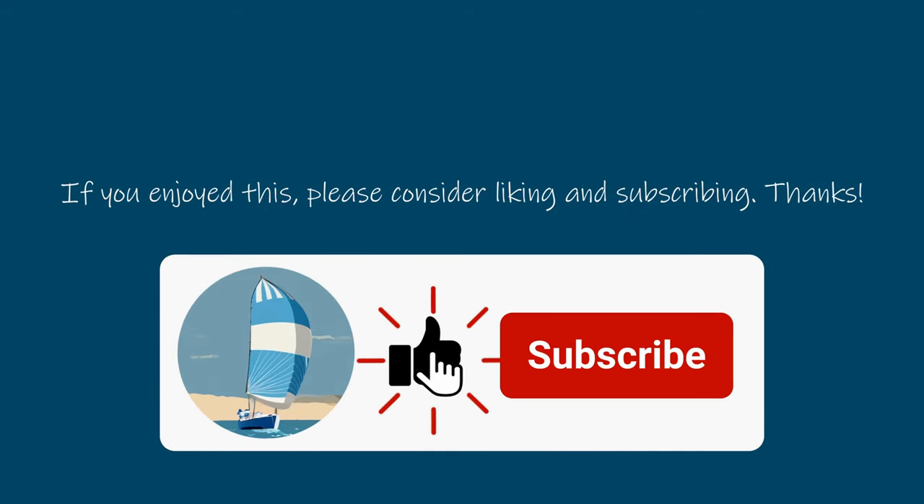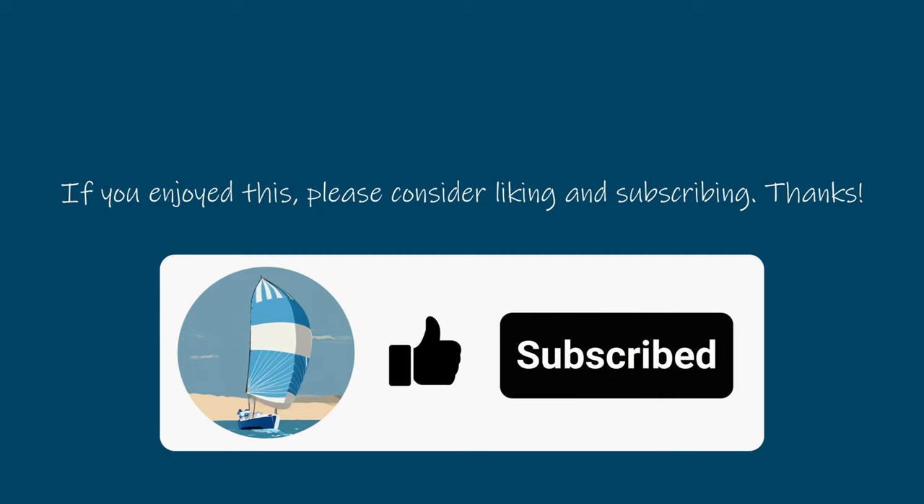We hope you've enjoyed this latest video. Don't forget to hit the like and subscribe buttons and join us for the next one, when we continue our sail around the Isle of Arran.